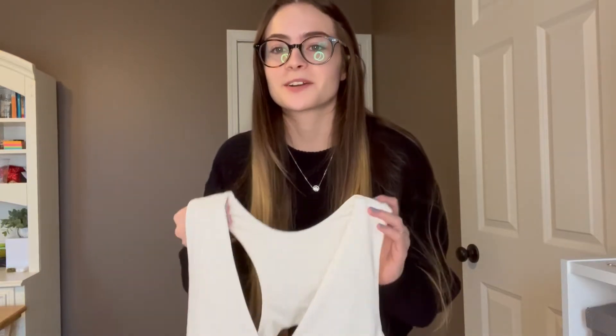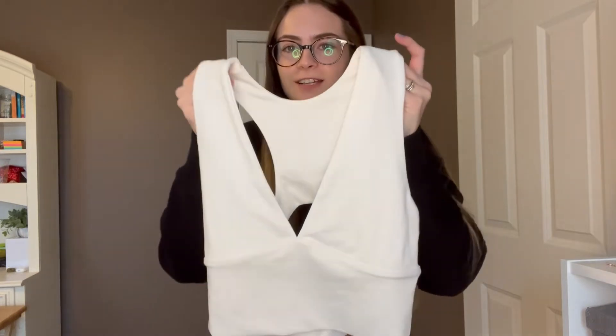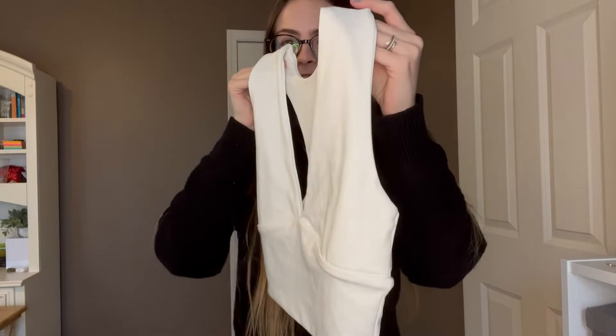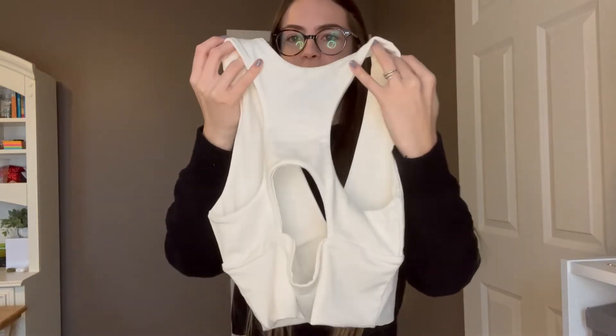Hi there! Today I wanted to talk about this adorable white shirt that I just got. So as you can see on the front it has that deep V, and then on the back it has this awesome design with that open back and the little circle in the back.